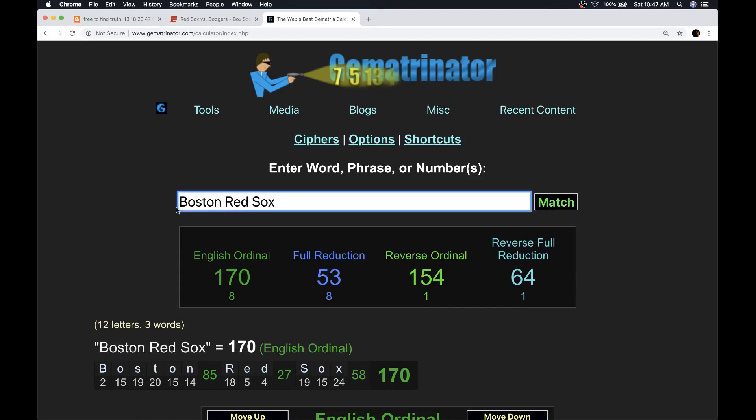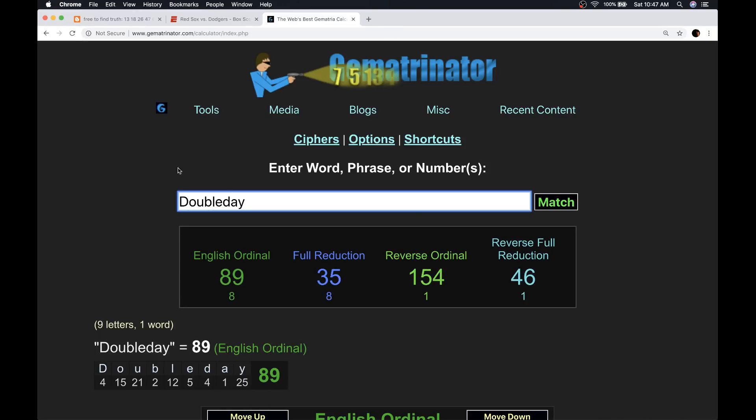Boston Red Sox has a gematria of 154. Remember, they tied their win record in their 154th game. Then they got their 106th win, breaking their record from 106 years earlier, which was the same year that they faced the Dodgers in the World Series. The old baseball schedule was 154 games in tribute to Abner Doubleday, the Freemason credited with the spark of American baseball. All the American sports are credited to Freemasons.